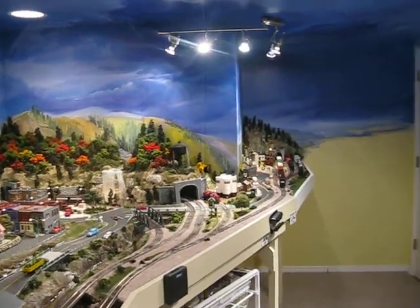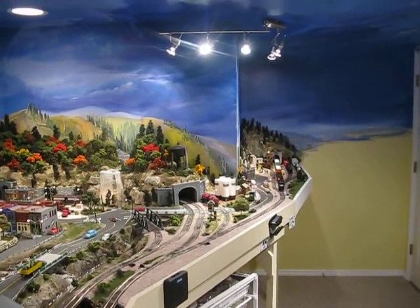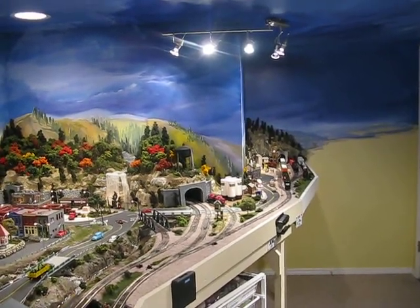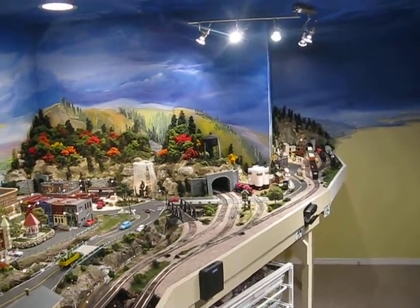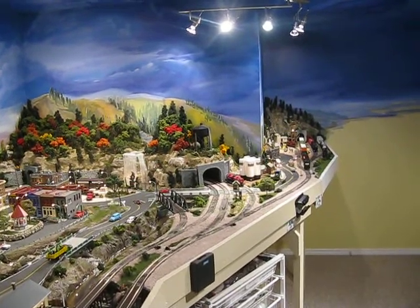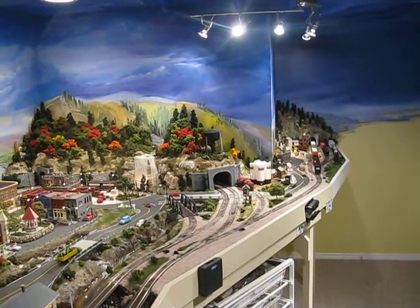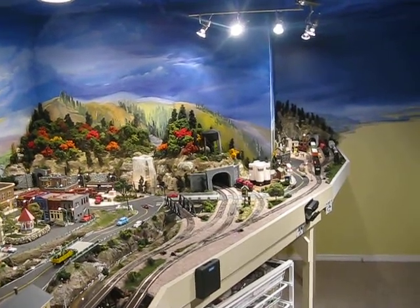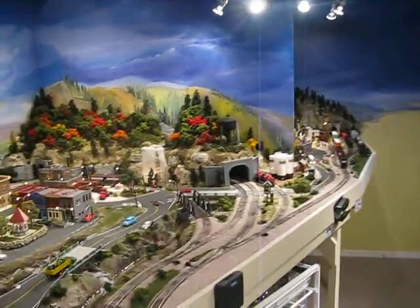This is a video dated April 21st, 2012. This is the Wilson Barrett Railroad, pretty much completed. It looks like we're going to be moving, and this will either stay and be sold to the new owners of the house or will come with me. I wanted to get a video of what this thing looks like.